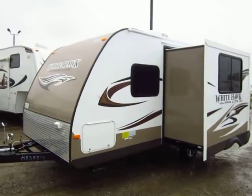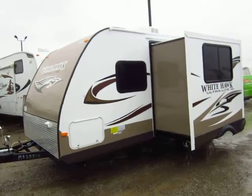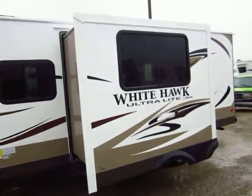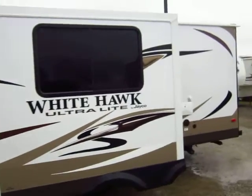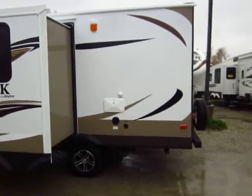Last year, this was called a Jayfeather 24T. Jayco is converting all their hard-side Jayfeathers into Whitehawk models to really just offer you a higher quality ultralight than what you commonly find on the market.